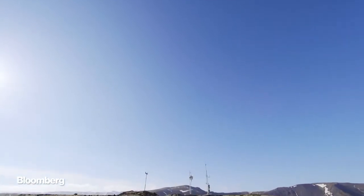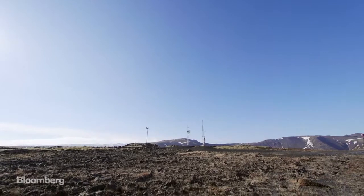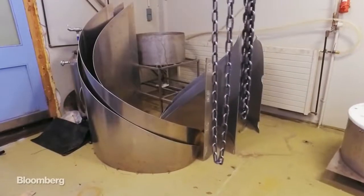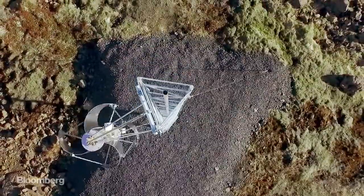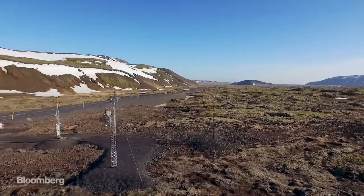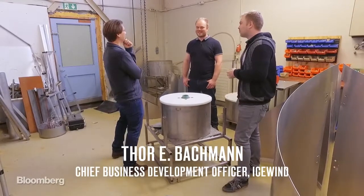Icewind has trials running throughout the country and expects to begin selling its turbines worldwide later this year. Thor is anxious to test out Iceland's ingenuity on a bigger stage. We've been isolated for a long time, and I think we've fought for a long time for several different things. And this is just part of the fighting — inventing new things and going new ways.